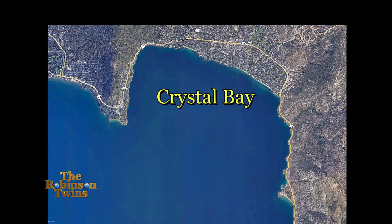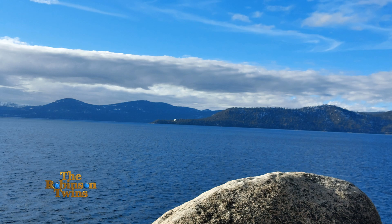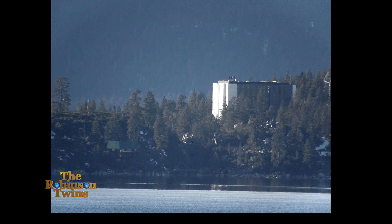Then we traveled east around Crystal Bay and ended up at Memorial Point so we could take a picture of Stateline Point from the east. Here's a picture I took of Stateline Point using my smartphone from Memorial Point. Here's one I took with my PowerShot — I zoomed in and got an even closer shot so you can clearly see the Calneva Lodge from this side of the lake.